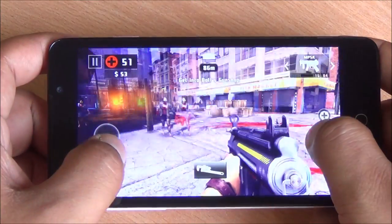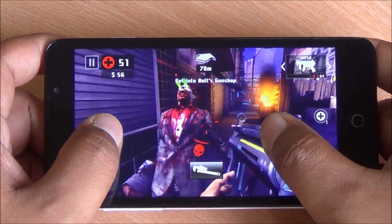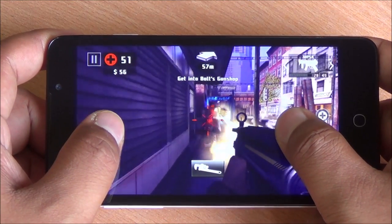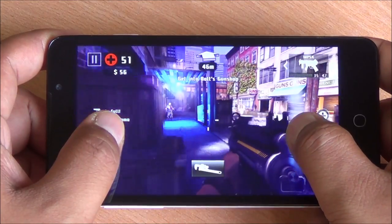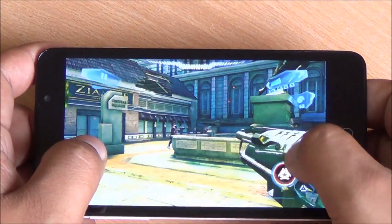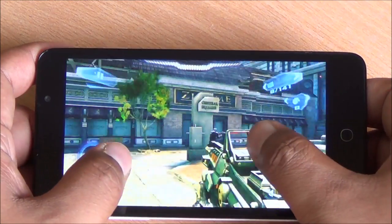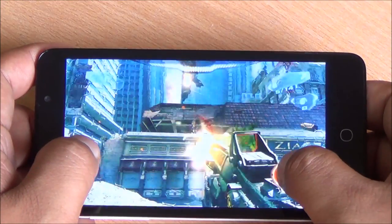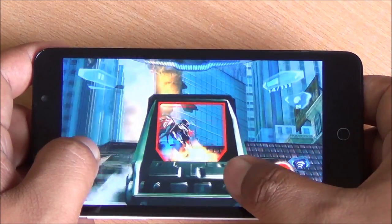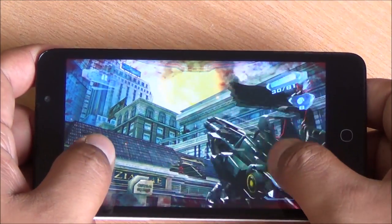Now we are moving on to Dead Trigger 2, playing in high settings. I do notice a slight hint of lag here, but frame rates are consistent and I haven't noticed any frame drops in any of the games tried so far. Now we are playing Nova 3 and we'll check temperatures shortly. We've been playing games for 7-8 odd minutes again. Gameplay here is very smooth — superb, actually. No frame drops, panning across, zooming in and out — everything seems smooth with great touch response.